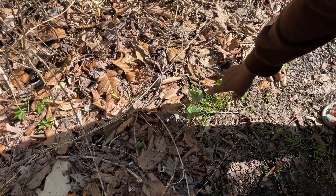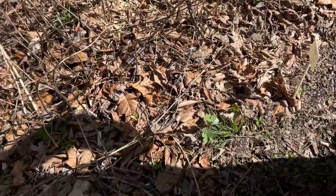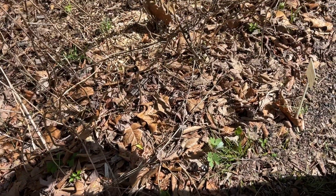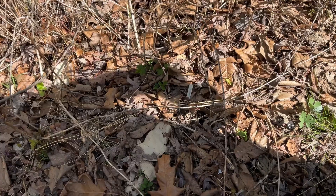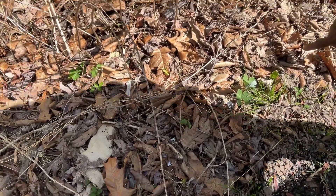This is blood root, live in the forest. It is a wild flower. It's great for skin cancer — topically it's good for skin cancer — and it's also good for the immune system. So this is blood root.